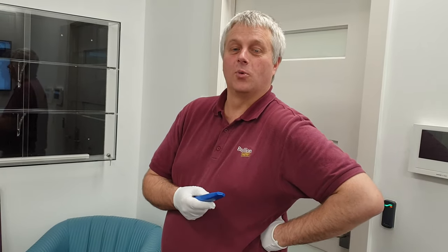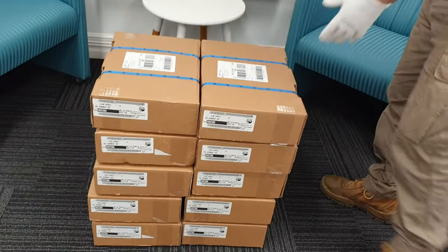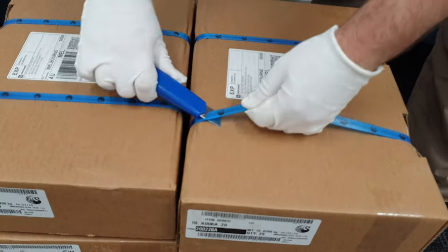Why did we get so many? Because we could. At the end of the day, that's what it comes back to. Absolutely. All right, so let's get to opening it. Let's not let them wait any longer.